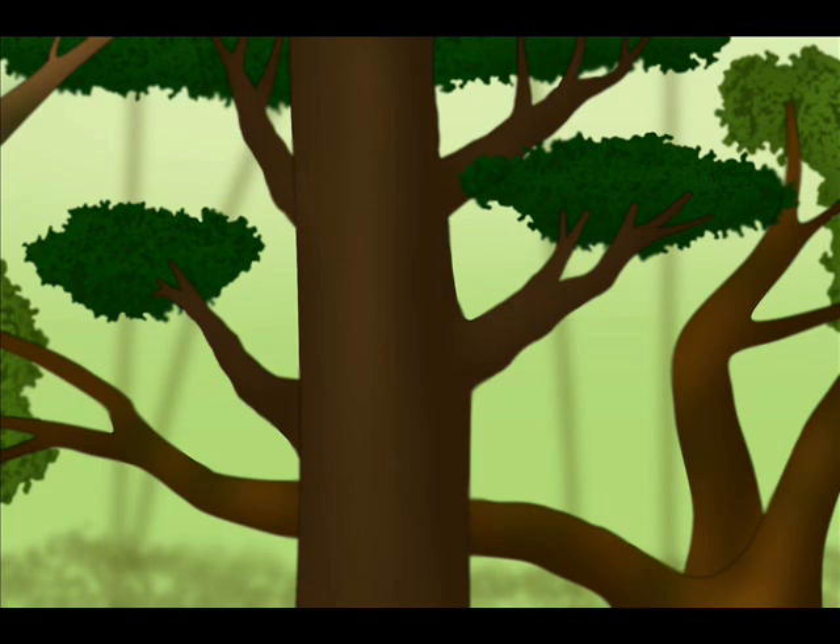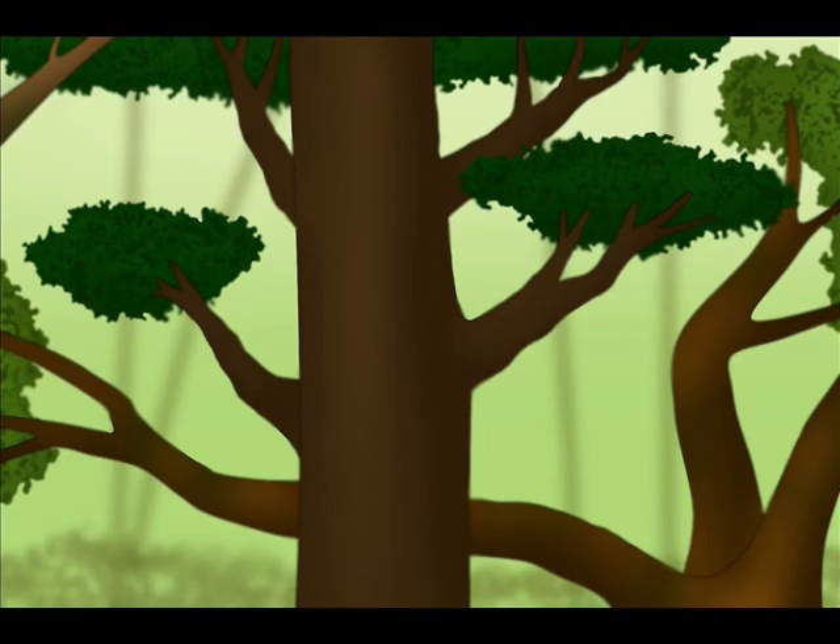The biodiversity of this region compares to the one the Amazon rainforest used to have during the Anthropocene, with more than 20,000 native plant species and several endemic animals that can only be found here. It doesn't take us long to stumble upon one of them — a tiny yet deadly predator.